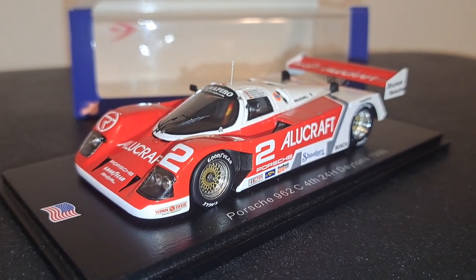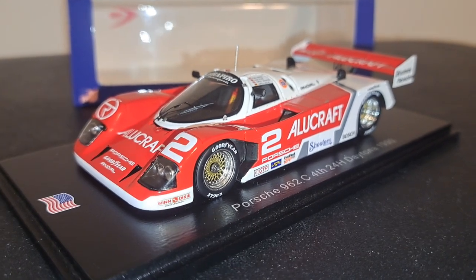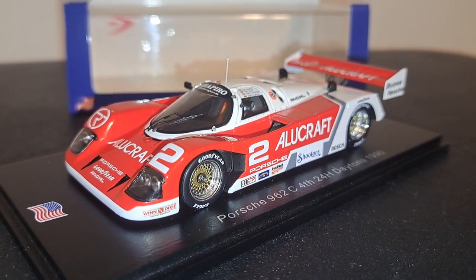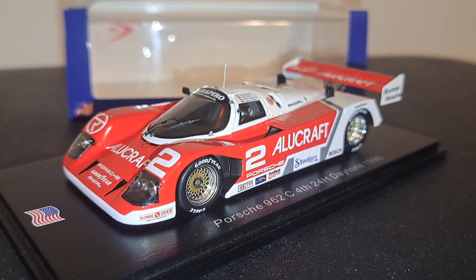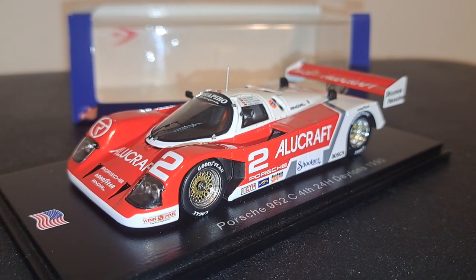Hey guys, welcome back to It's All About Racing. In this episode, we're going to take a look at a car that, quite frankly, I forgot that I had — brand new, just unboxed it this morning. This is a Shapiro Motorsports Porsche 962C, which placed fourth at the 24 Hours of Daytona in 1990.